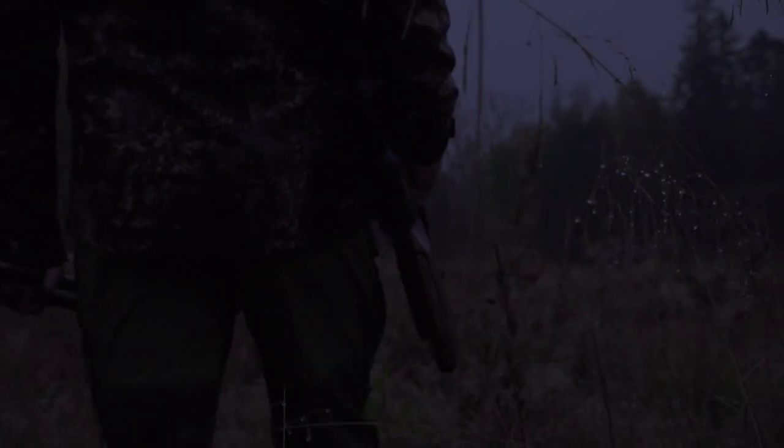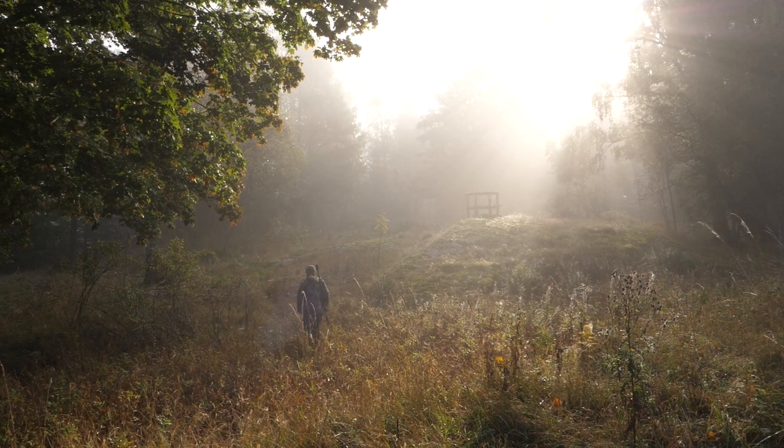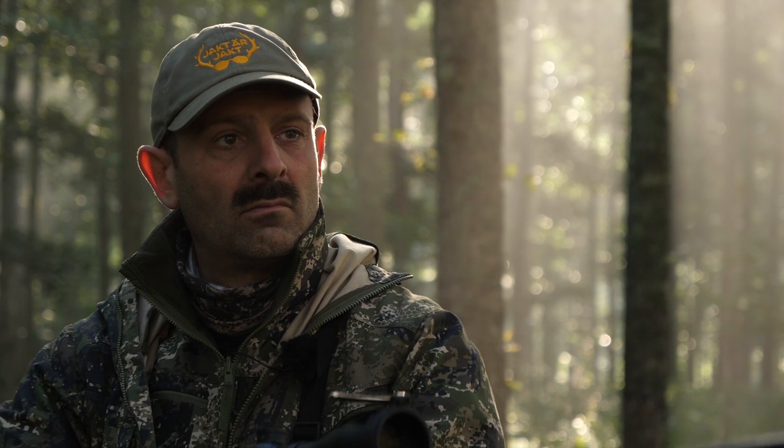Hi, my name is Jompen and I'm a co-founder of Jakt är Jakt, Scandinavia's biggest YouTube hunting and outdoor channel. I've taken part in close to 200 hunting videos since 2015, and I hunt more than 100 days per year. As much as I love hunting, I also love the storytelling and inspiring our viewers.